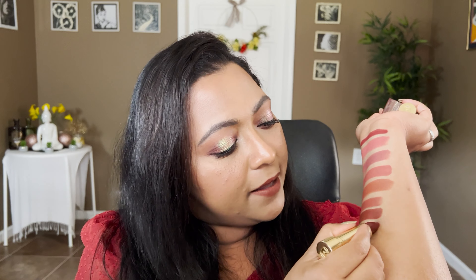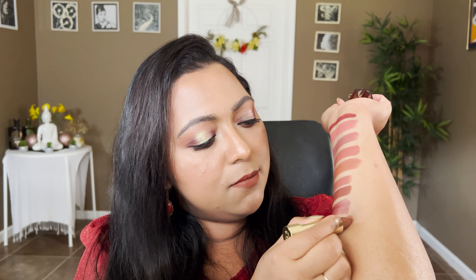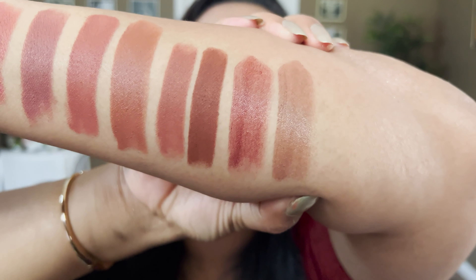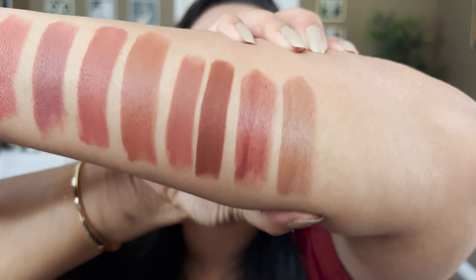Now let's move on to a lipstick formula I absolutely love, though it's not as pigmented. This is from Merit — their Signature lipsticks. I have mine in the shades 1990 and L'Avenue. It's more balmy, very comfortable on the lips. L'Avenue is a little more on the burgundy side and 1990 is more of a brown shade. As you can see, it's definitely sheerer.